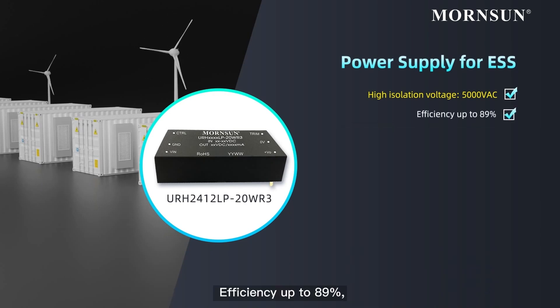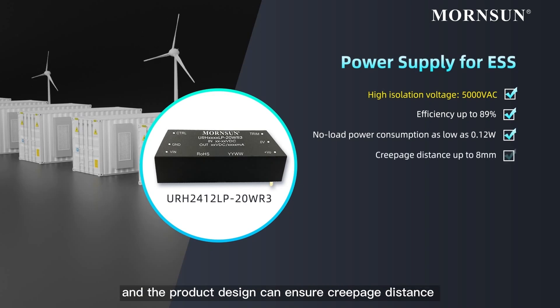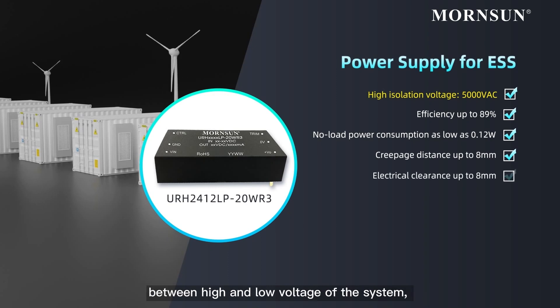with efficiency up to 89% and no-load power consumption as low as 0.12 watts. The product design ensures creepage distance between high and low voltage of the system and electrical clearance to meet the requirements.